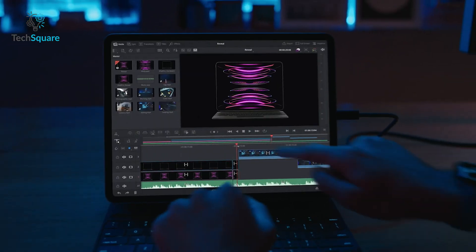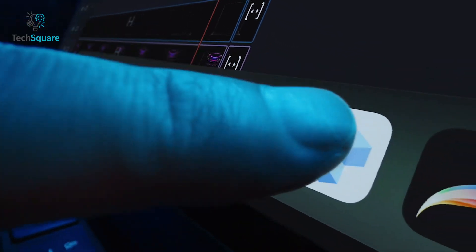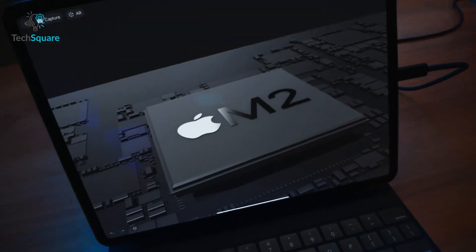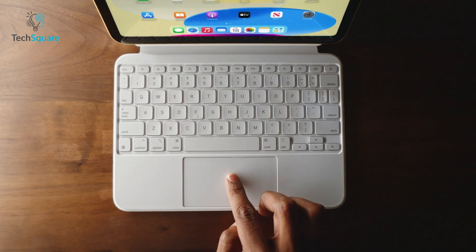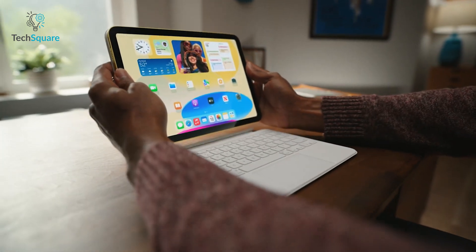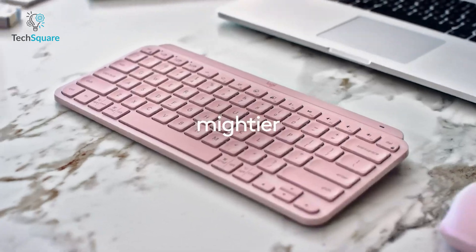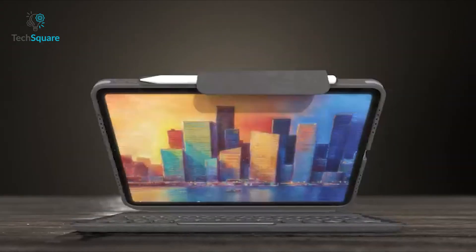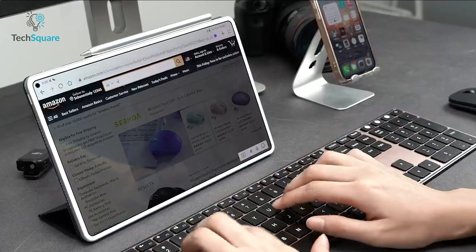The iPad Pro 2022 is an instrument made to enhance your overall productivity and quality of content consumption. But with all the technological enhancements, imagine the impact it would have if you had access to a wireless keyboard alongside your trusty iPad. With that in mind, in today's video, we've come up with a list of four Bluetooth keyboards for iPad Pro 2022 that you definitely should check out. So without further ado, let's begin.